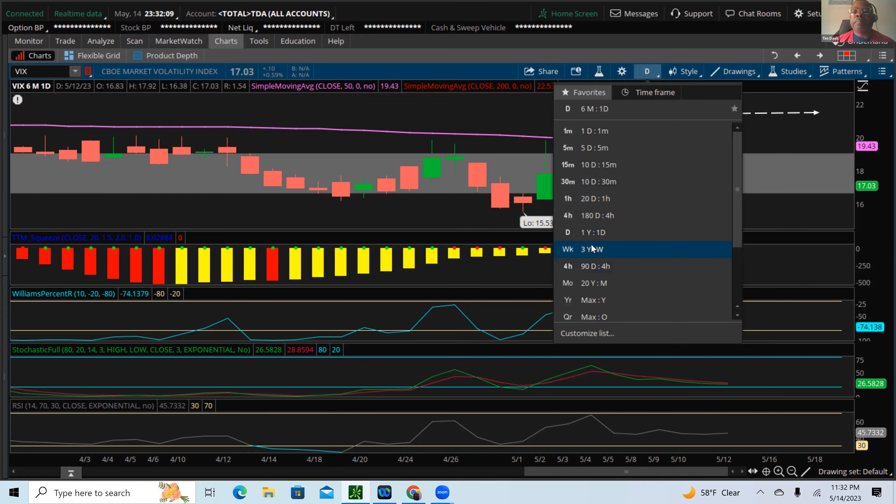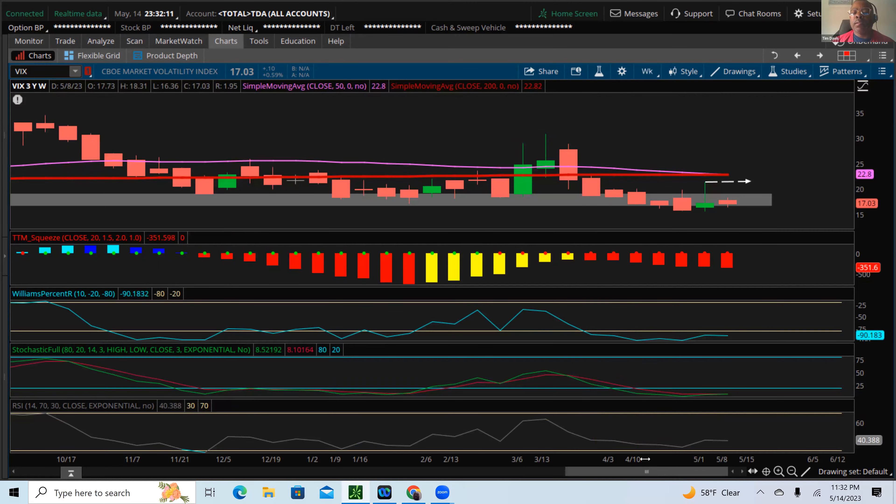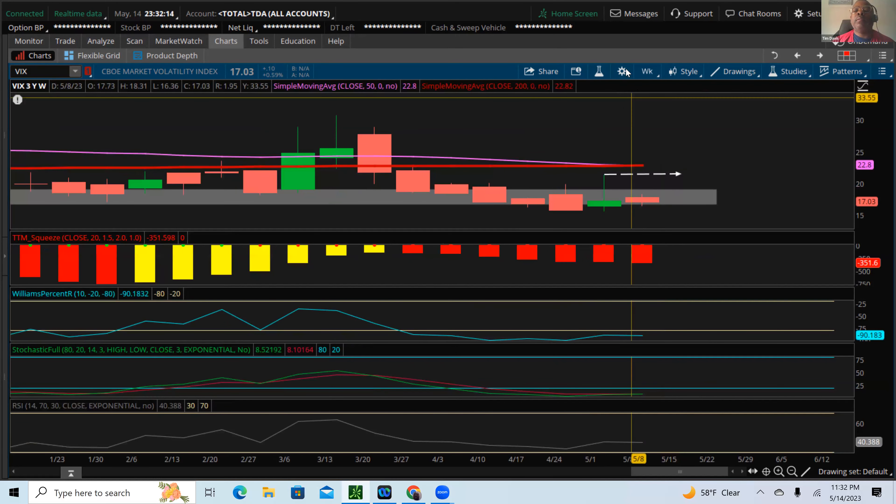Looking at the weekly chart, same type of scenario — VIX is right at the bottom of this range, like it's ready to turn and go higher. If we get that close above $22 on the weekly chart I expect the VIX to hold it and start to really take off. As we approach the end of May and beginning of June, I'm looking for much more extreme volatility in our overall markets.